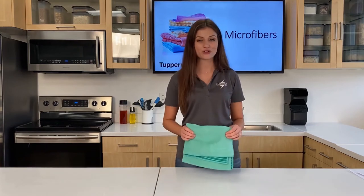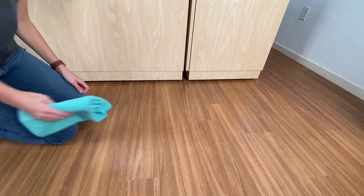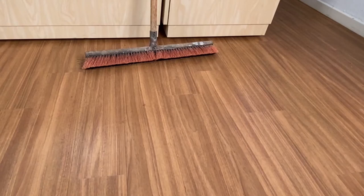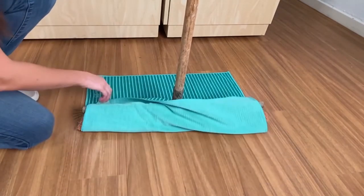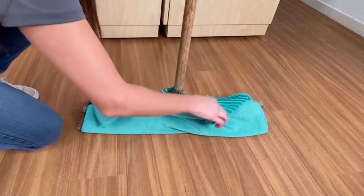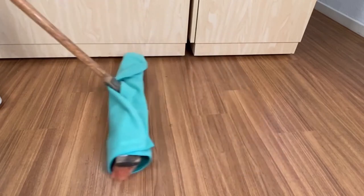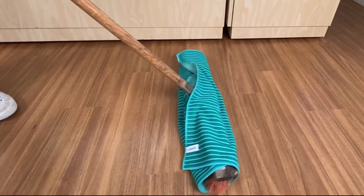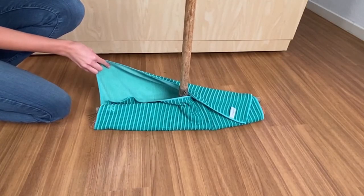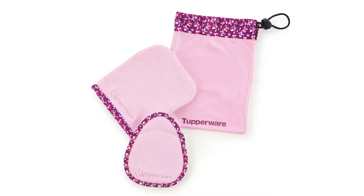Let me show you how to use it. You can use this towel the old-fashioned way on your hands and knees, but I'm going to show you an easier way. Here I have a push broom, but you can also use it with a squeegee or a Cuban mop. Lay the towel flat on the ground, place the head of the broom in the middle, and wrap the towel around it. Use the soft side when dry, or the scrub side first when wet to remove dirt, then switch to the soft side to absorb the water. Our mop towel is a great replacement for those dirty mop heads.